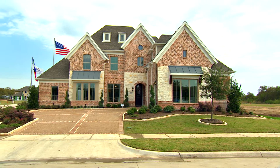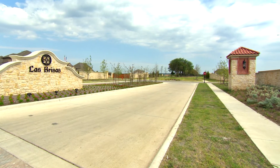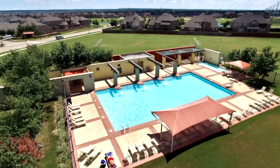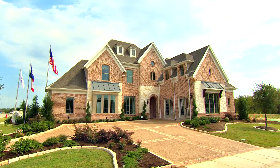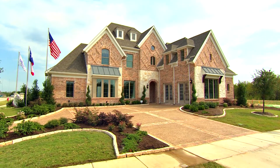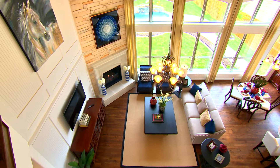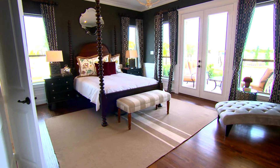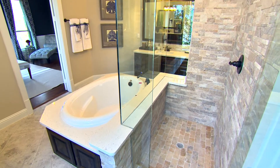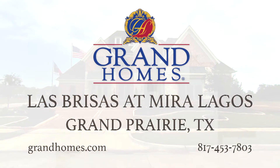Welcome to Grand Homes here in Mira Lagos and Las Bresas, where several thousand homeowners have already purchased new homes due to the amenities close to the lake and the travel distance from here to Dallas and Fort Worth. This is our Hartford model — it's the largest version of it. It really looks like a high-end custom home with the things that people are looking for today when they're wanting to buy a new property. I'd recommend you coming out, taking a look, and meeting with me, and let me show you the advantages of owning a Grand Home.